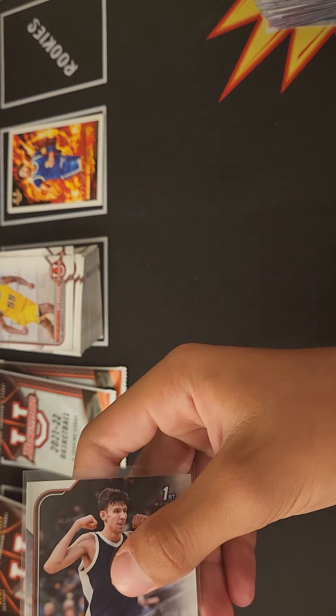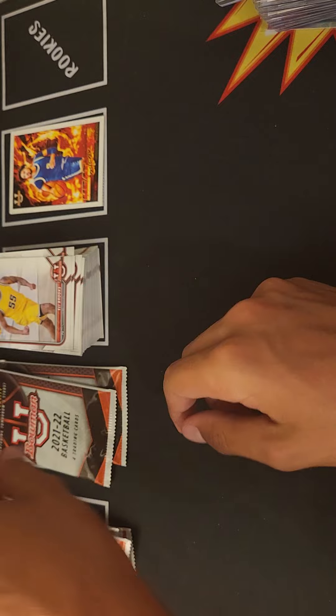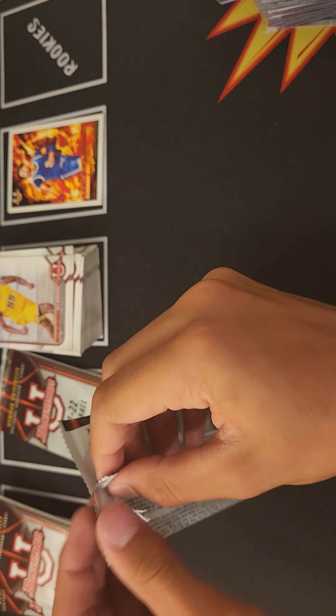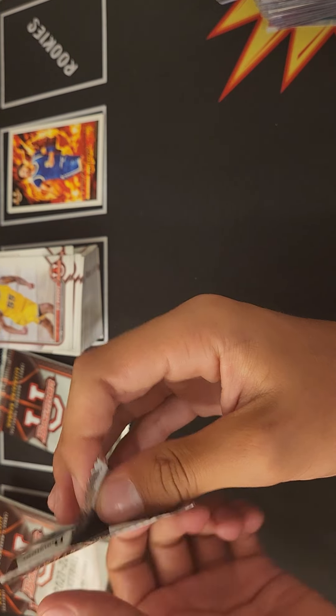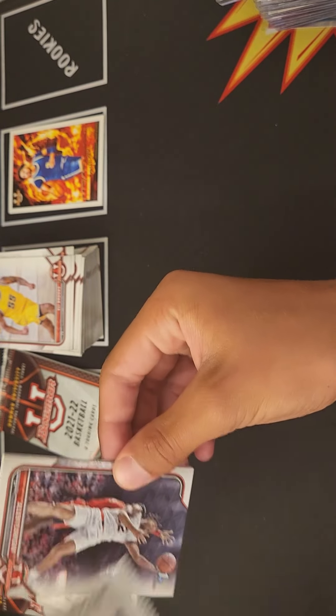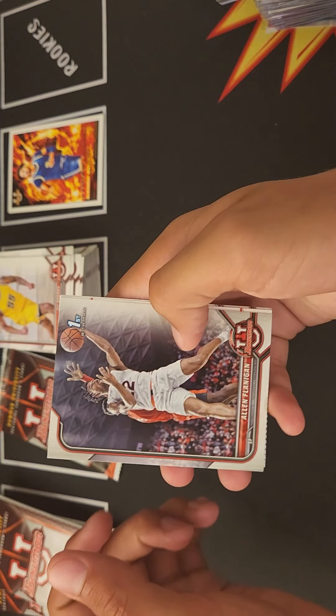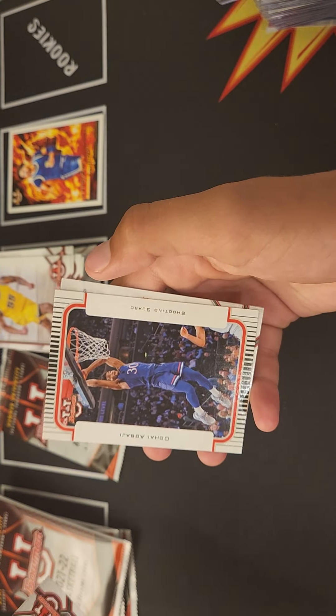I'm hoping to hit an auto of like Johnny Davis or Keegan Murray, but Chet Holmgren's the biggest one — hoping we hit a Chet auto. These packs have been known to have four or five cards instead of four. Flanagan again, we got Agbaje, Keegan Murray — there's our second one — and Kennedy Chandler.